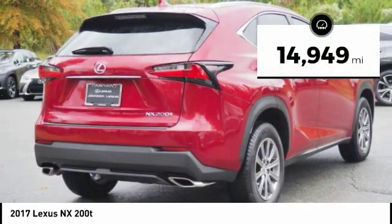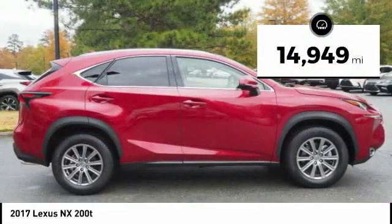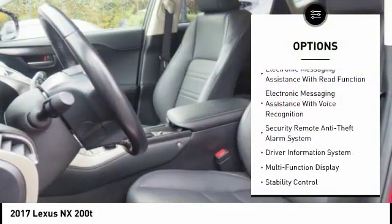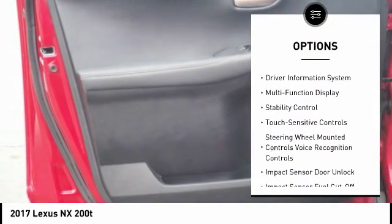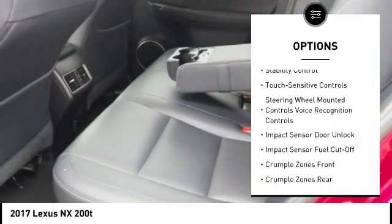This vehicle has less than 15,000 miles. Here are some of this vehicle's great options: traction control, stability control, power steering, cruise control, power brakes, trip computer, child safety locks.